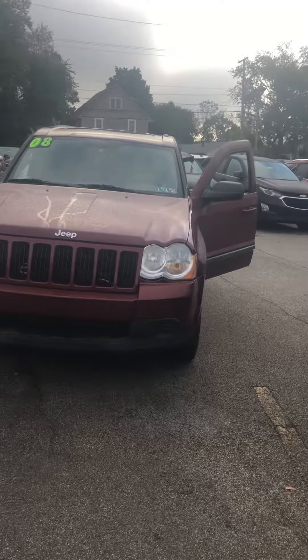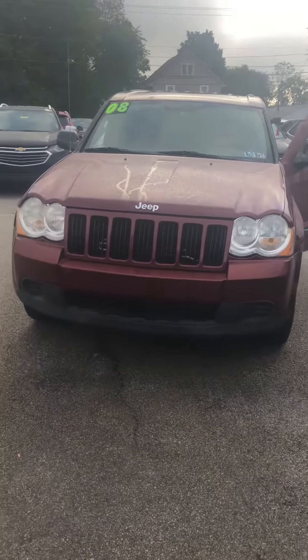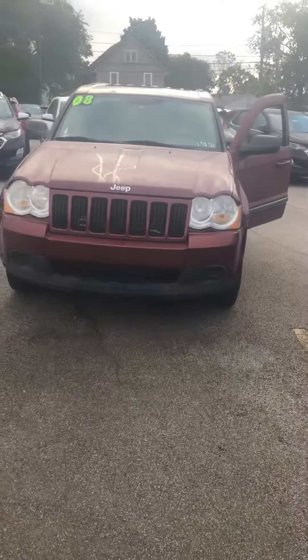Good morning, how are you doing? My name is Brandon Johnson. I am one of the sales reps here at Cadillac and Chevrolet of Columbia, Ohio.